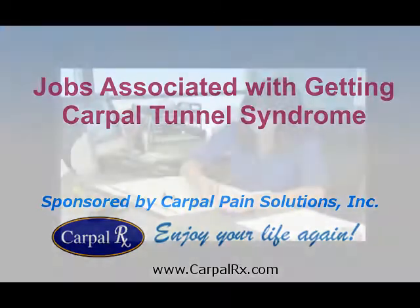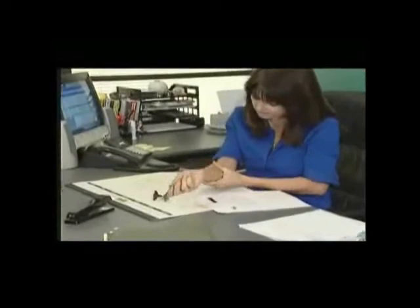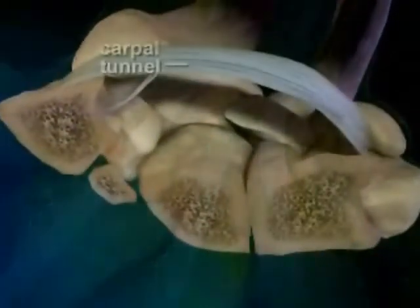Carpal Tunnel Syndrome is a condition that causes hand pain, wrist pain, and also causes tingling, burning, and numbness in the fingers. The condition is caused by a problem deep within the wrist, inside an area known as the Carpal Tunnel.